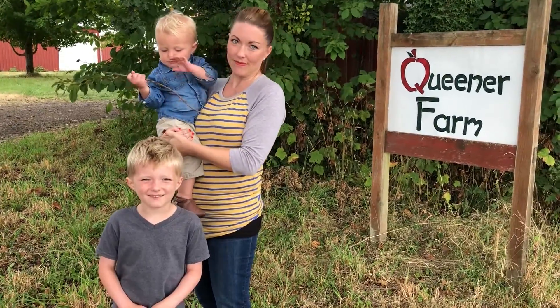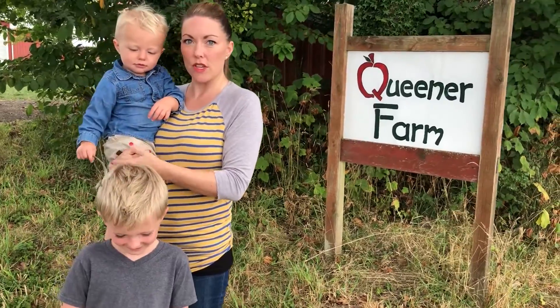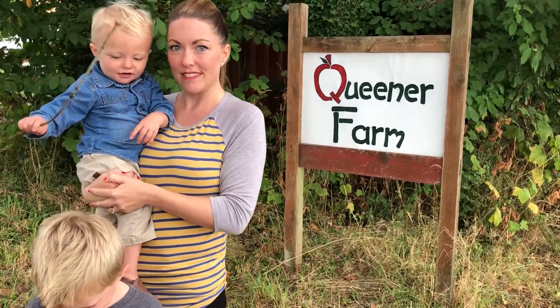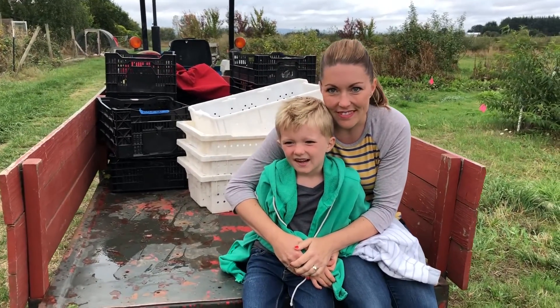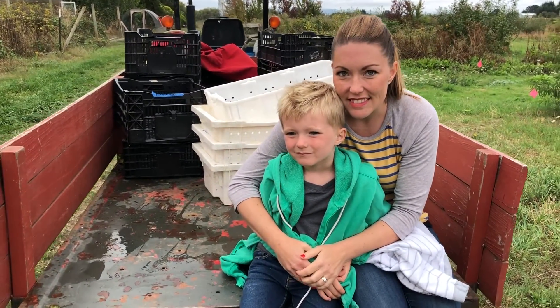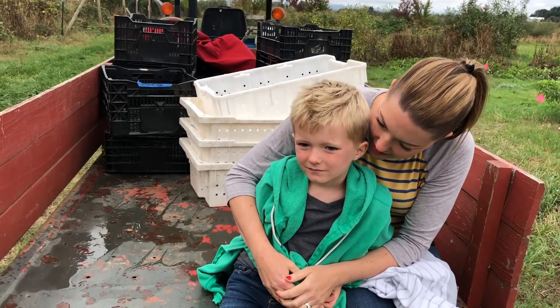Today the Thousand Food Family is at Queen Ernst Fruit Farm. We're here to try the Cox Orange Pippin apple.